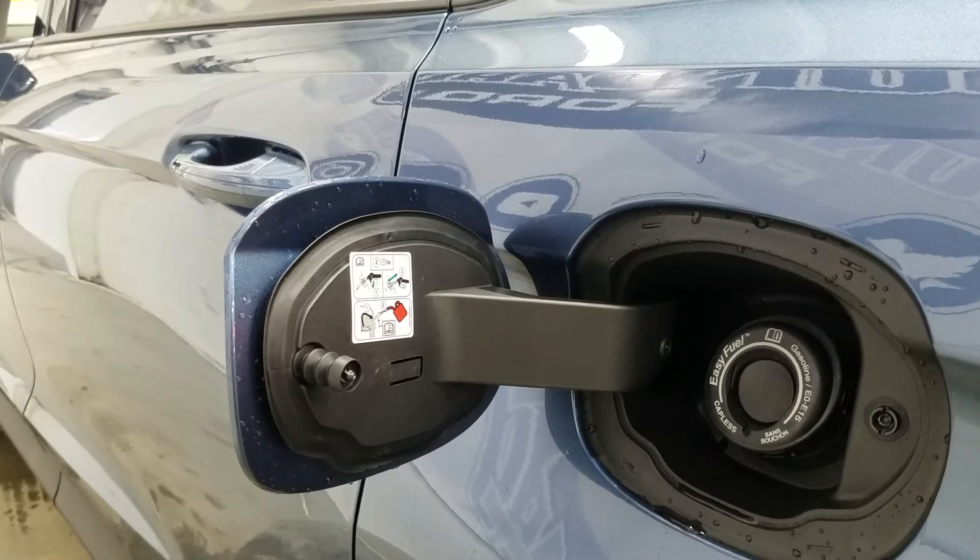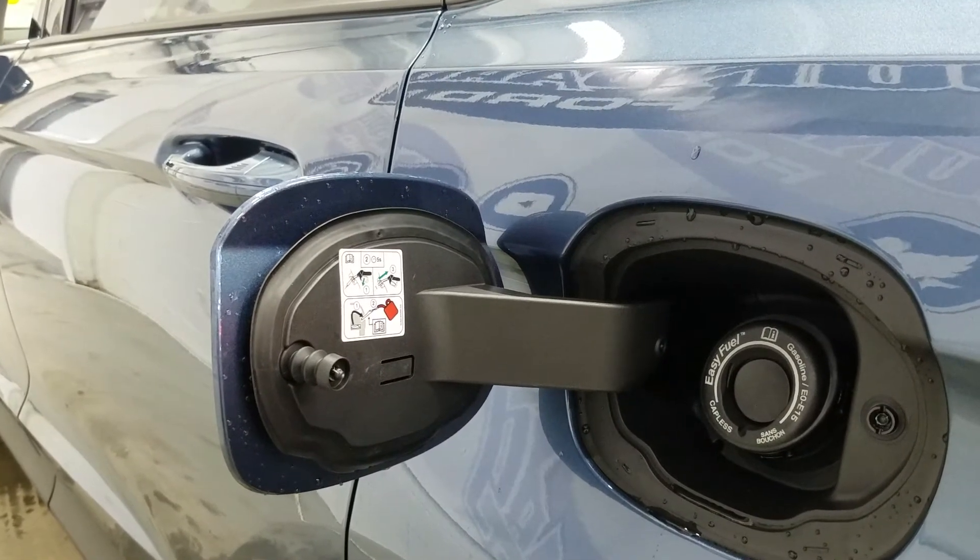It features an easy-fuel capless gas system, making this vehicle convenient for fueling up.